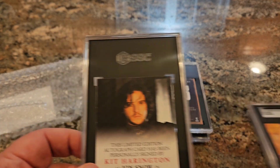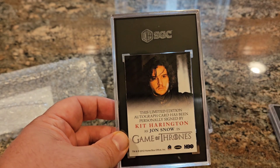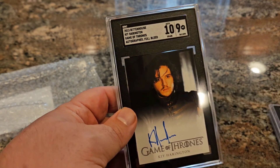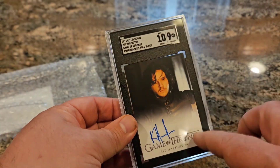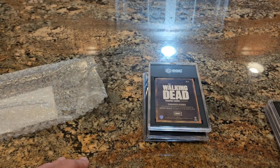Next we have everybody's fan favorite, whether it's from Game of Thrones or Marvel — Kit Harington, really gaining popularity in all aspects. I actually have one of these already; this is the same card and the same grade, so now I have two of them — a 9 with an Auto 10. Clean-looking auto, clean-looking card, looks great in the tux. Enough said.